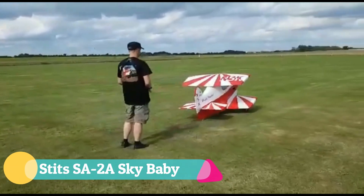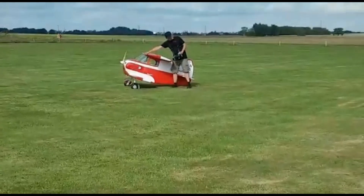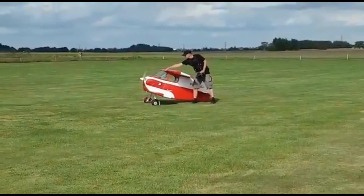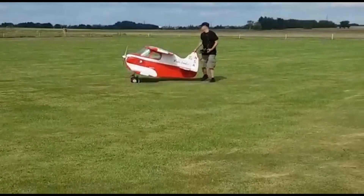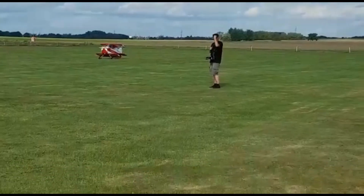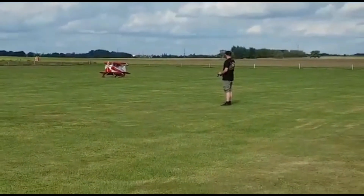The Stitz SA-2A Sky Baby is a marvel of daring design and playful ambition. Built by Ray Stitz in 1952 from a light-hearted dare, this tiny biplane embodied boldness with its snug cockpit and mere seven-foot wingspan, making every flight an exercise in precision and nerve. Though it logged only about 25 hours in the air, the Sky Baby left a lasting impression.